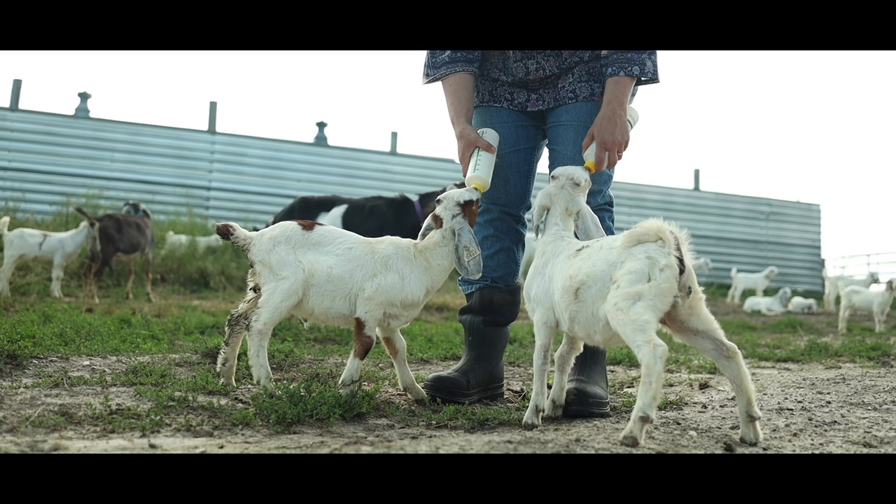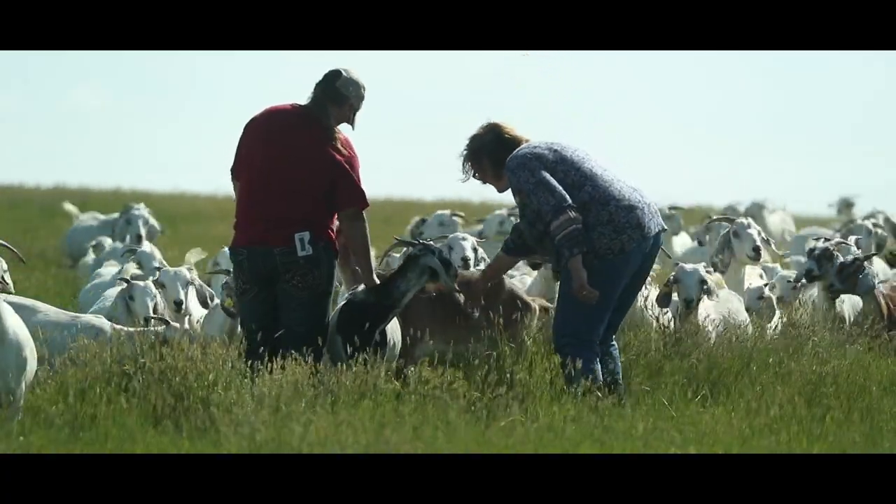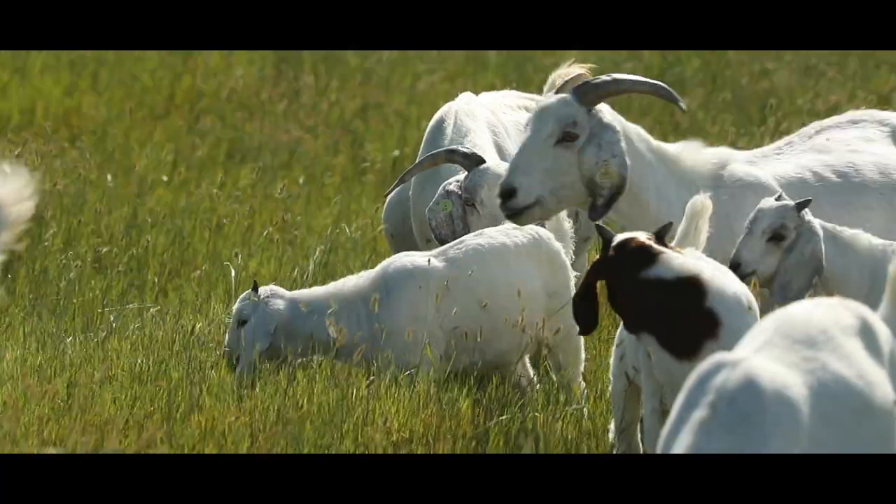I grew up on a farm in South Central Indiana and my mom had broilers and chickens. Goats were new to both of us, but we greatly enjoy our goats. I also grew up around cattle too.